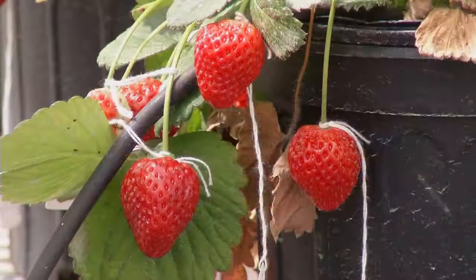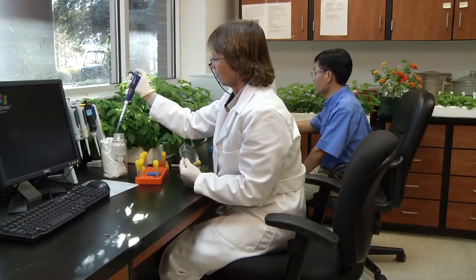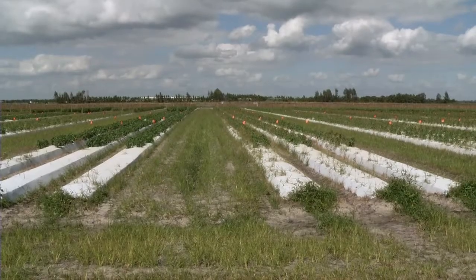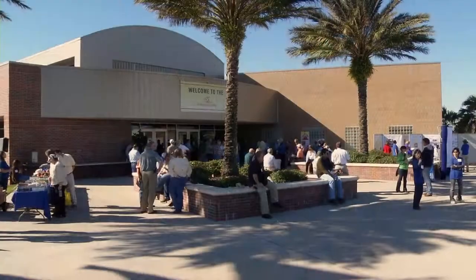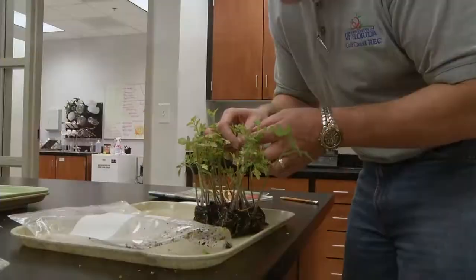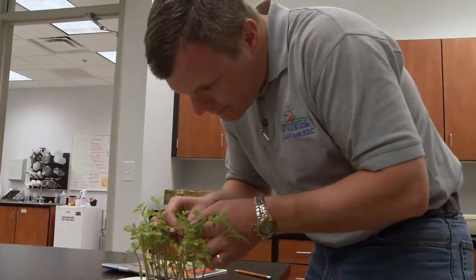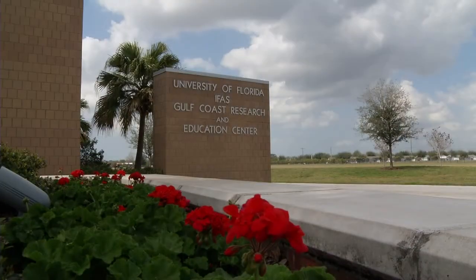Here researchers work on breeding new disease-tolerant varieties of fruits and vegetables. They are also developing new treatments to control the spread of weeds, pests and diseases. And they are educating homeowners and commercial landscapers about the proper use of fertilizer. The goal is to find sustainable solutions that maintain and preserve the natural resources of Florida.